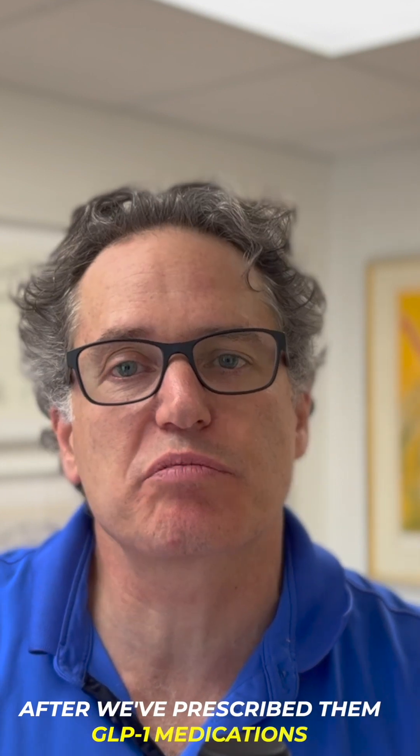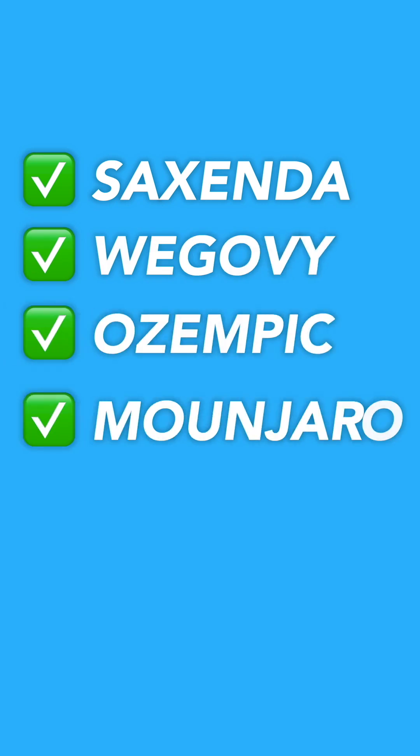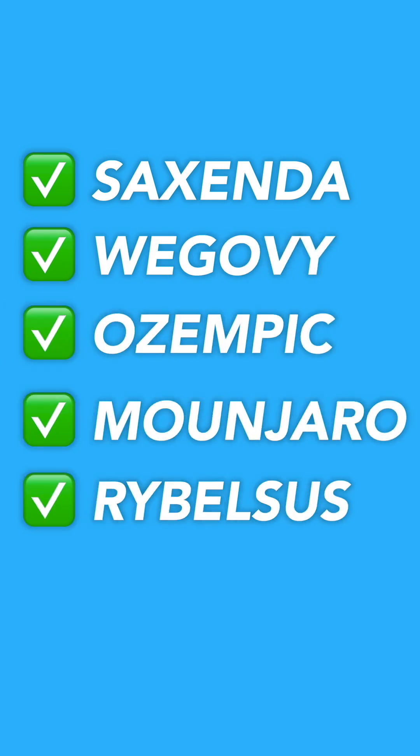Hi, I'm Dr. Weiner from the Poundicure Weight Loss. This is a video intended for our patients to watch after we've prescribed them GLP-1 medications, just to make sure you have a good understanding of what the side effects of these medications are. GLP-1 medications include Saxenda, Wegovy, Ozempic, Mounjaro, and Rybelsus — there are a number of them.